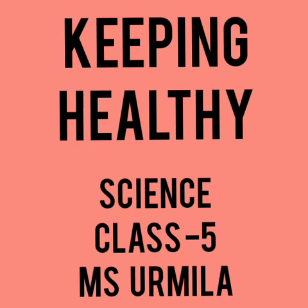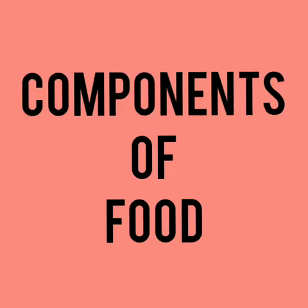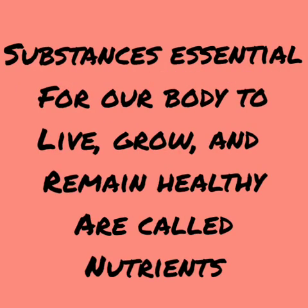Good morning my dear students. I welcome you all in this new lesson on keeping healthy. In this lesson, we will discuss about essential components of food and their resources. The food we eat contains certain substances that are essential for us. They help our body to function properly. Substances that are essential for our body to live, grow and remain healthy are called nutrients.